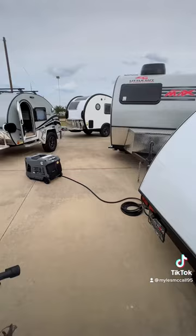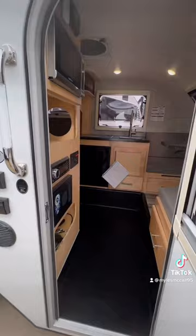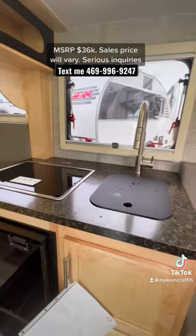Traditionally, teardrop trailers that fit inside a garage look something like this — pretty much just a bed with an outdoor kitchen. But this one actually has a full interior kitchen, a dinette table on the front end and a dinette table on the back end, so you can sit up to six people inside.